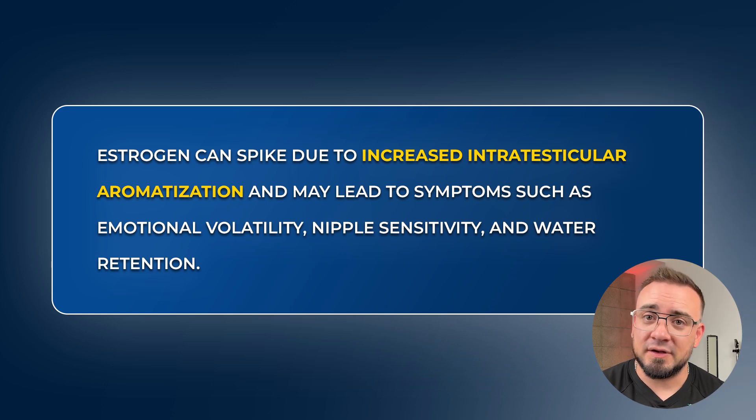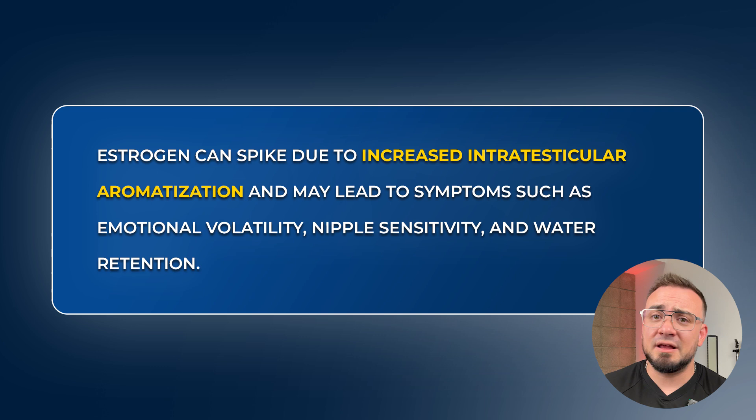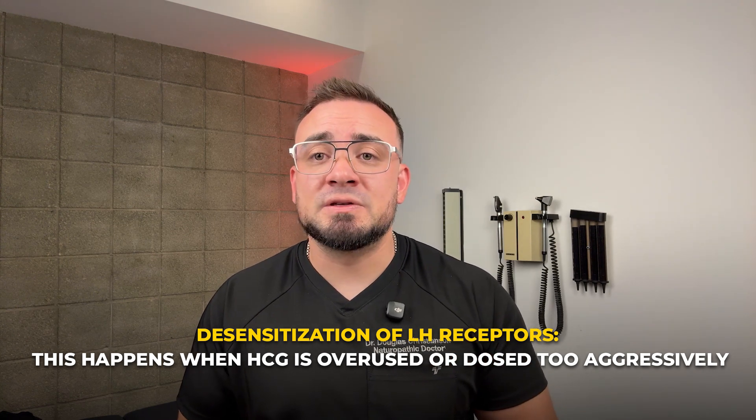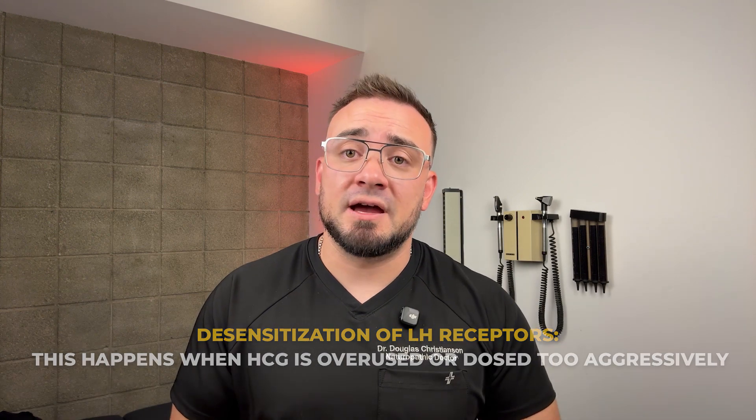The goal is to use it strategically. And yes, there are side effects. Estrogen can spike due to an increase in intratesticular aromatization, leading to symptoms like emotional volatility, nipple sensitivity, or water retention. Some men even experience mood volatility, often tied to neurosteroid fluctuations that HCG can influence. And one of the most important risks is desensitization of LH receptors — this happens when HCG is overused or dosed too aggressively, blunting its effect over time. This is why I monitor all HCG patients closely.